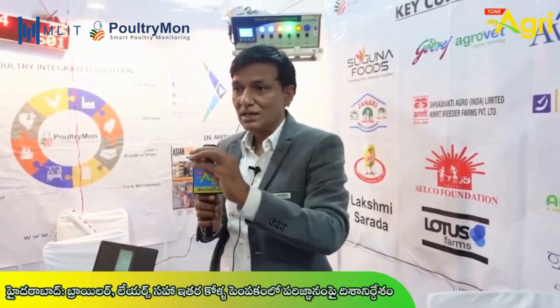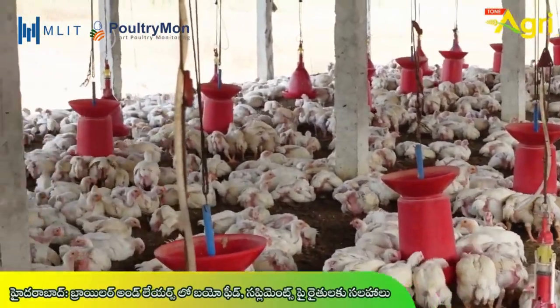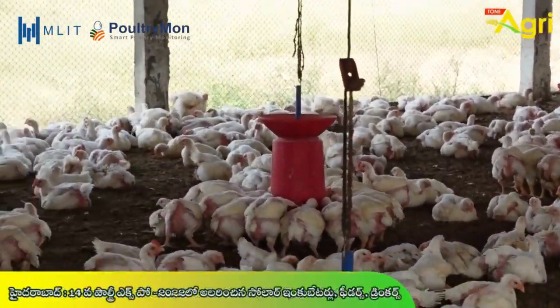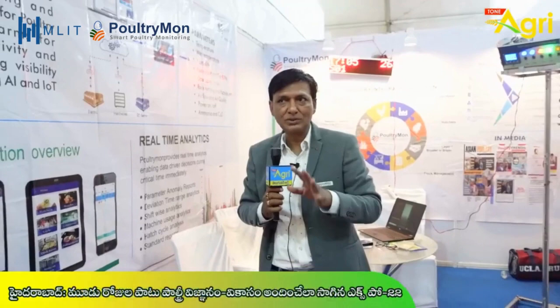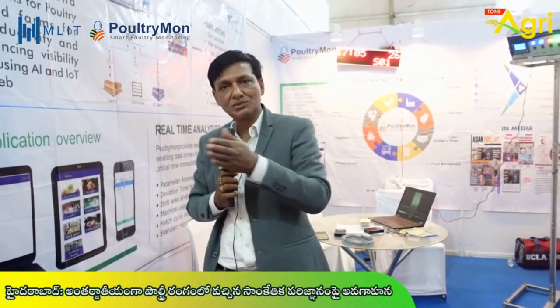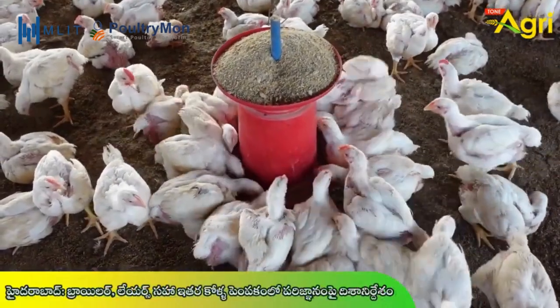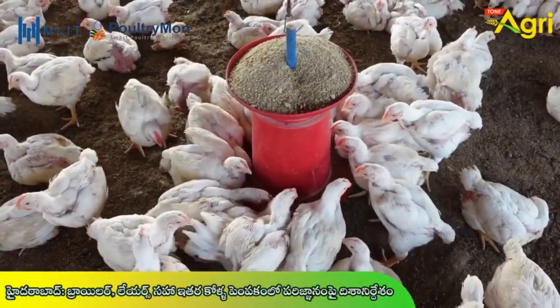For the complete solution, you can confirm the order, install the machine, configure the device and software using a campus system installed by your team. Once the device is activated, if you don't have a phone, you can use automatic data.